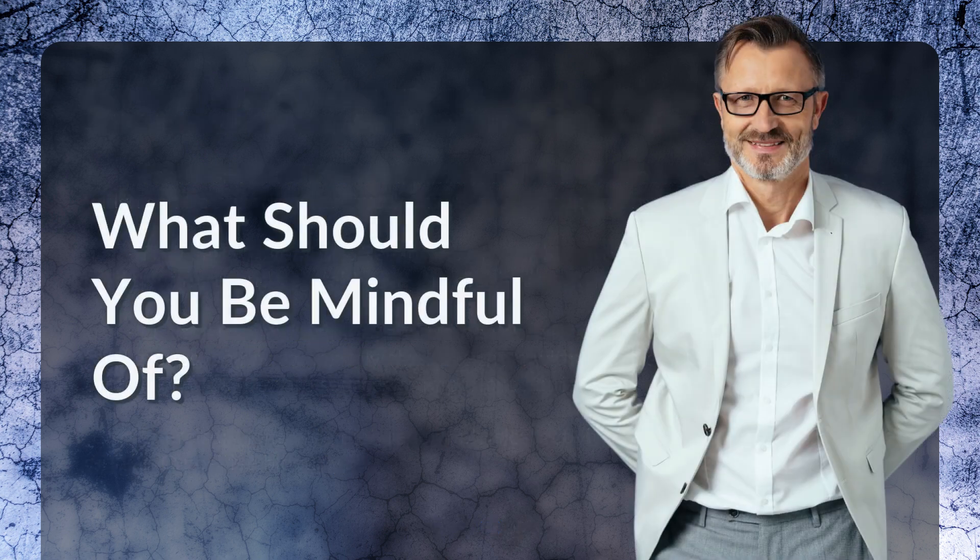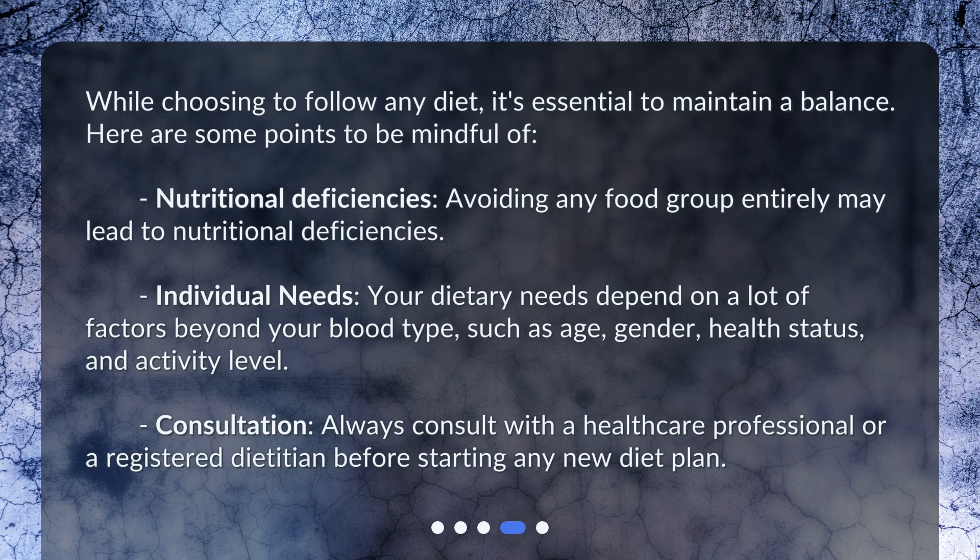What should you be mindful of? While choosing to follow any diet, it's essential to maintain a balance. Here are some points to be mindful of. First, nutritional deficiencies: avoiding any food group entirely may lead to nutritional deficiencies. Second, individual needs: your dietary needs depend on many factors beyond your blood type, such as age, gender, health status, and activity level. Finally, always consult with a healthcare professional or a registered dietitian before starting any new diet plan.